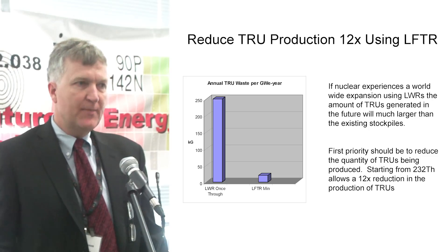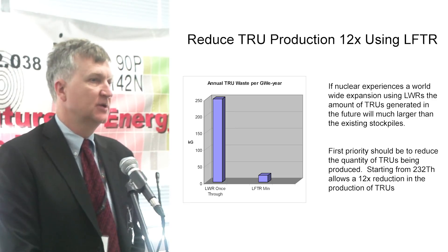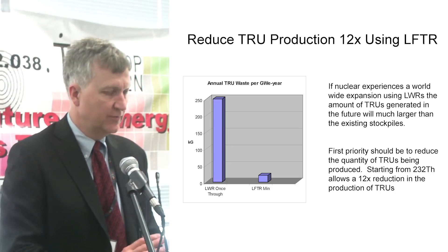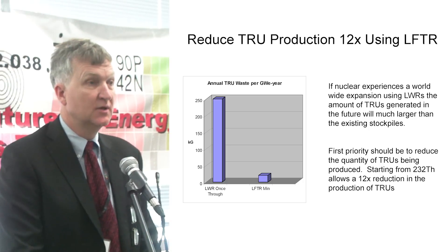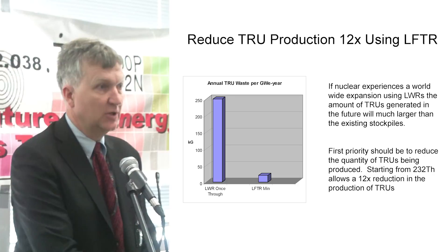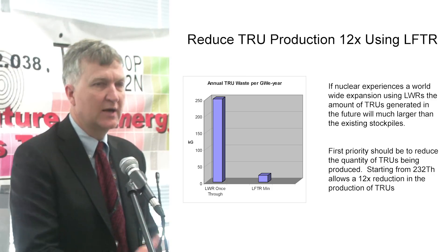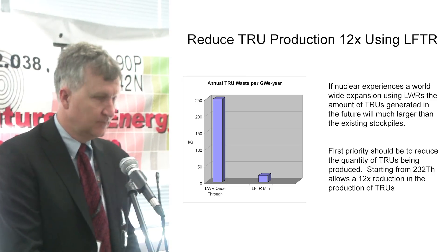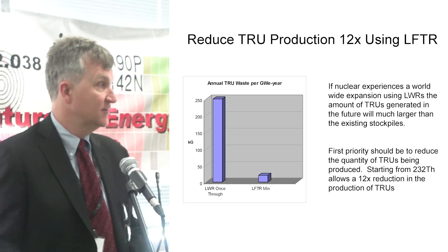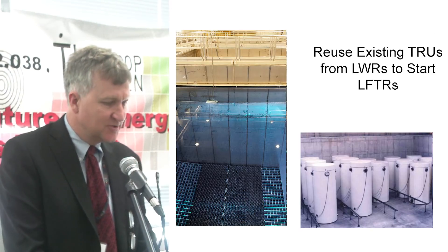But this should be our first priority — not looking back at the waste we have, but getting the new generation of reactors that produce less in the first place. Because the amount of waste we've generated so far, if nuclear is going to be successful the way we all think it's going to be, is like 1% of how much is coming if we just keep building more light water reactors. The priority should be: first, let's get the new generation reactor started. And frankly, the existing light water reactor waste isn't going anywhere — if we take 40 years before we start burning it, nothing has changed.